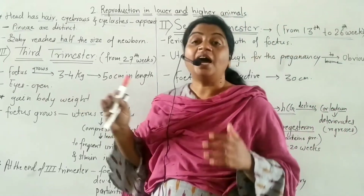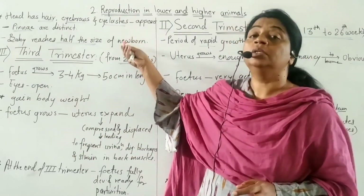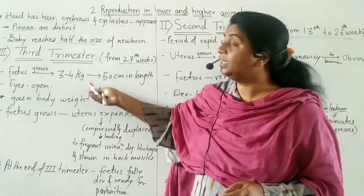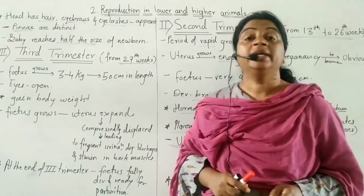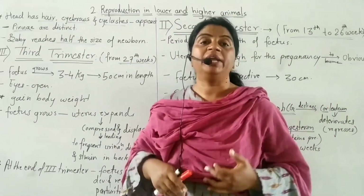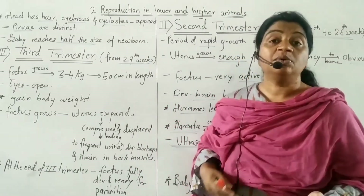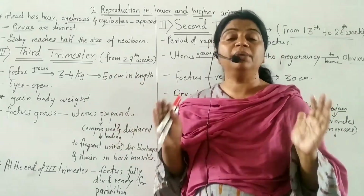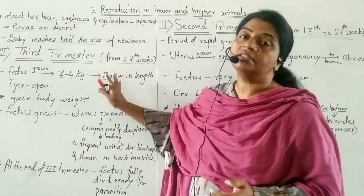In the second trimester the eyes are open. In the third trimester, the baby gains body weight and the main body development is completed — the organs are fully grown and closed.